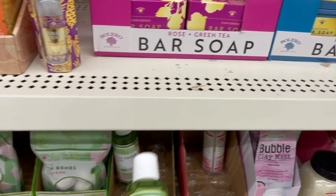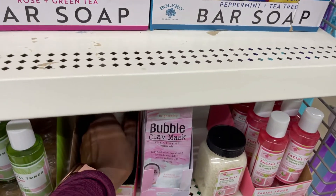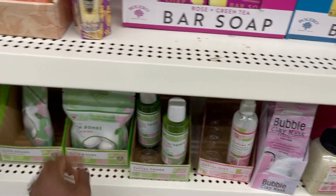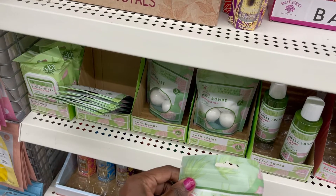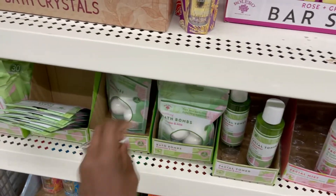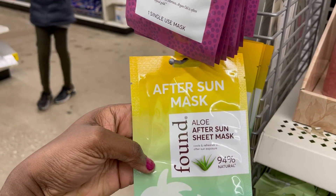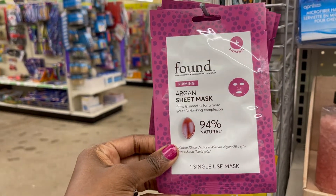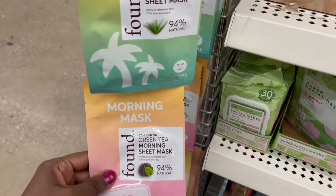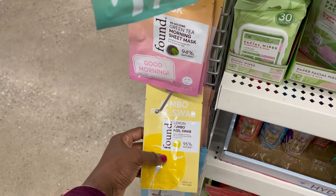This is a toner — rose water and aloe vera toner, might be good. Let's see what this one is — this one is watermelon and sweet mint. And some little bath bombs with rose water and aloe. We need to try this. They also have some face masks — this one is argan oil, 94% natural. And this one is a green tea mask and lemon jumbo peel swap.